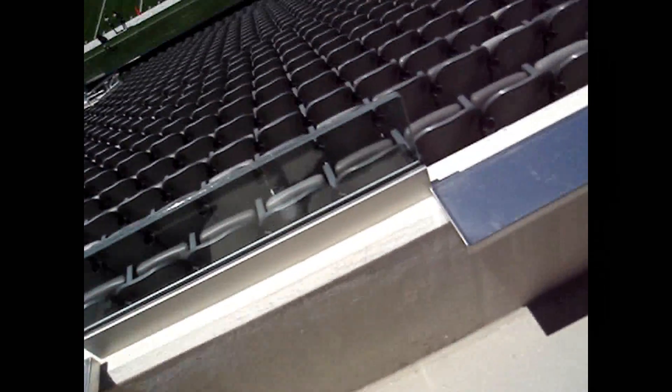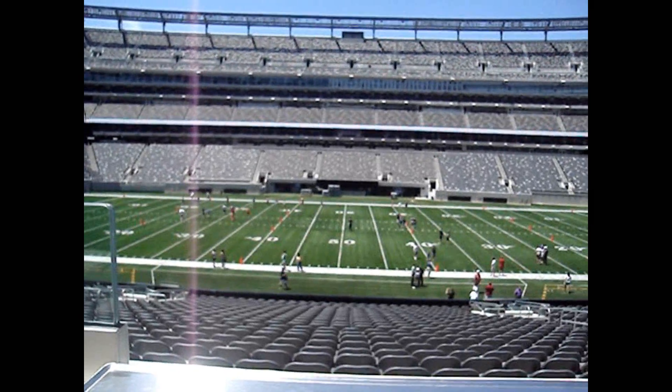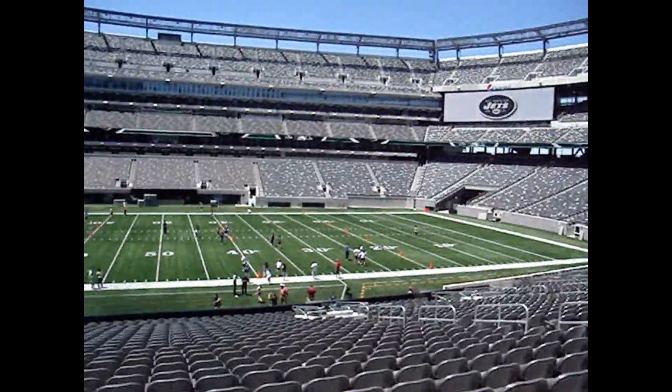Usually these seats are corporate — the one next to us is for a bank, Barclays Bank. I'll just show you the view from a seat. Got a nice place to put your drinks, there's all the other 50-yard seats, and there's the entire field.